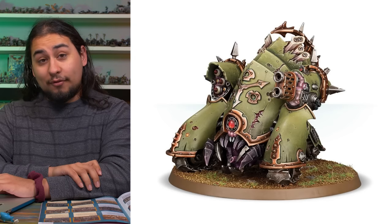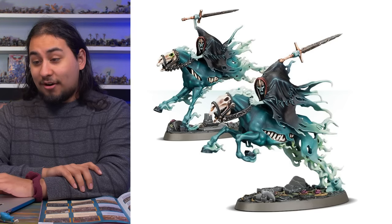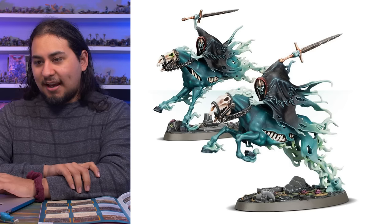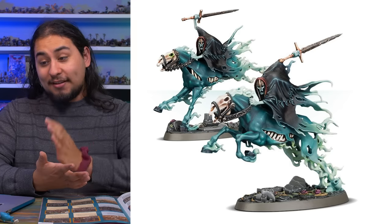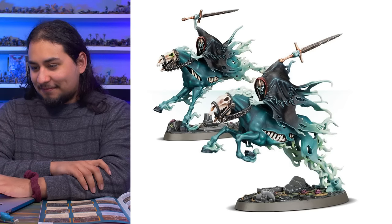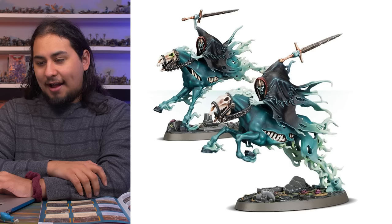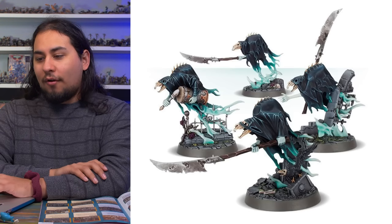Next we have to take a trip over to Age of Sigmar. We've got the Easy to Build Dreadblade Harrows — undead horses with undead skeleton riders with giant two-handed swords on lovely scenic bases. Night Haunt is a wonderful thing to paint, especially if you only do 40K, because you'll face painting challenges you don't often come across, and painting these will give you brand new experiences to bring back to your 40K projects. Twenty-five bucks for two cavalry models — the price is right.